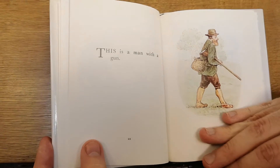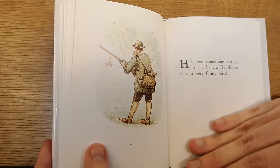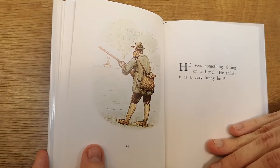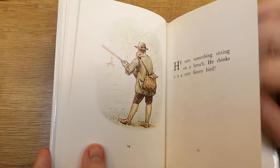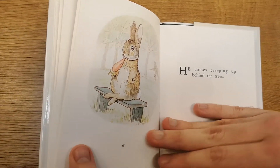This is a man with a gun. He sees something sitting on a bench. He thinks it is a very funny bird. He comes creeping up behind the trees.